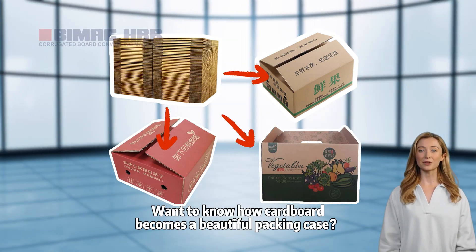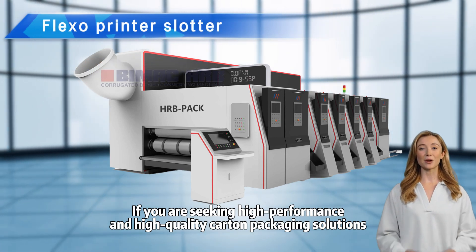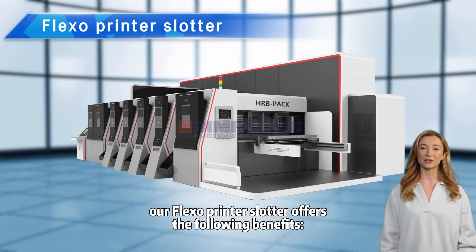Want to know how cardboard becomes a beautiful packing case? If you are seeking high-performance and high-quality carton packaging solutions, our Flexo printer slotter offers the following benefits.